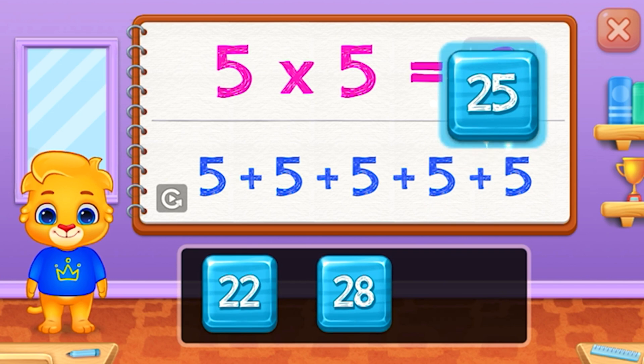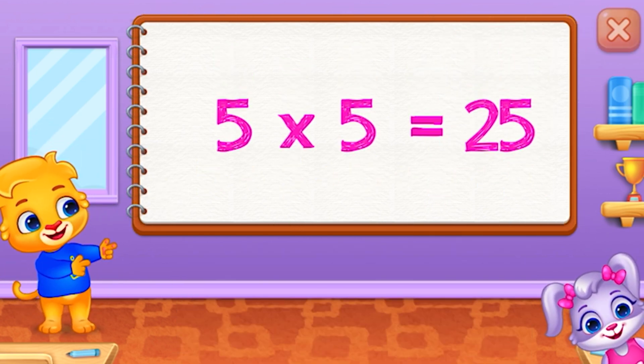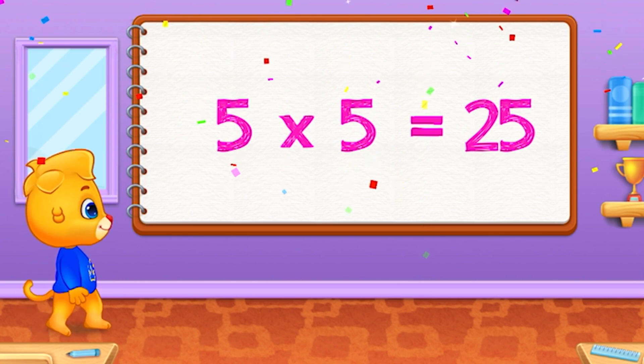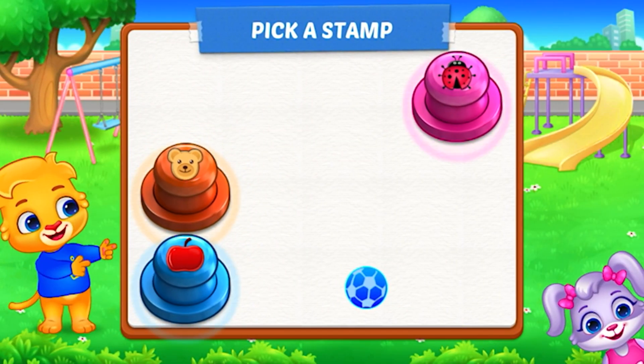Five times five equals twenty-five. Pick a stamp.